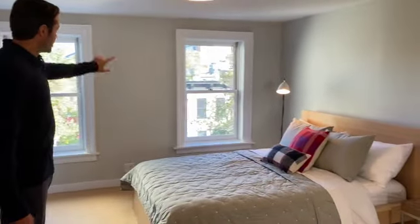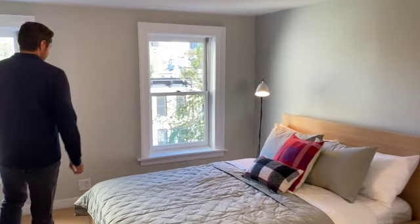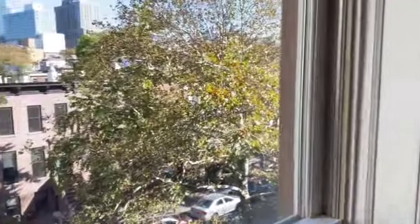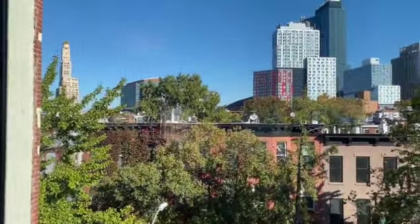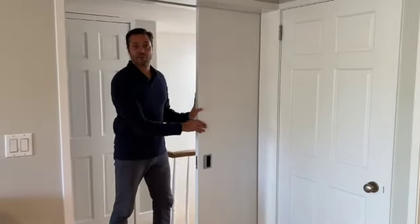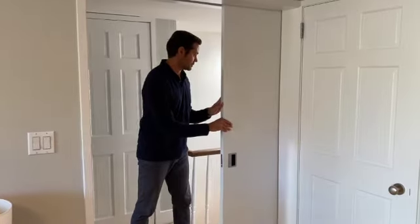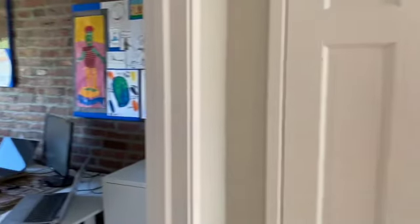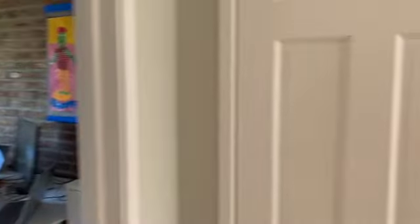Let's come over and see the front bedroom. Facing the front of the house, you actually have views over to the Barclays Center and the clock tower. There's a closet here and a very cool large sliding door. We'll show you the office up front and the full bathroom as well.